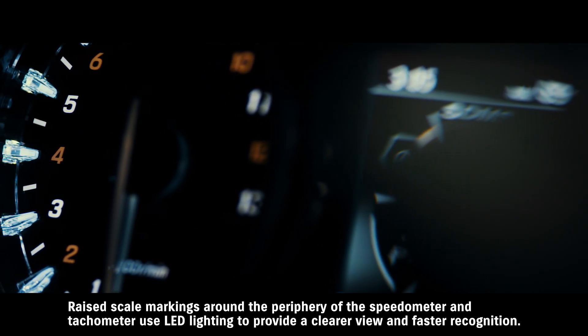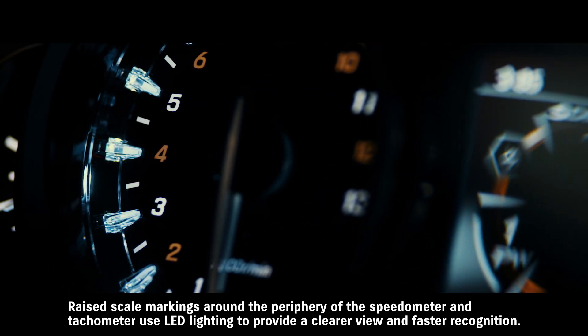The speedometer and tachometer use LED lighting to provide a clearer view and faster recognition.